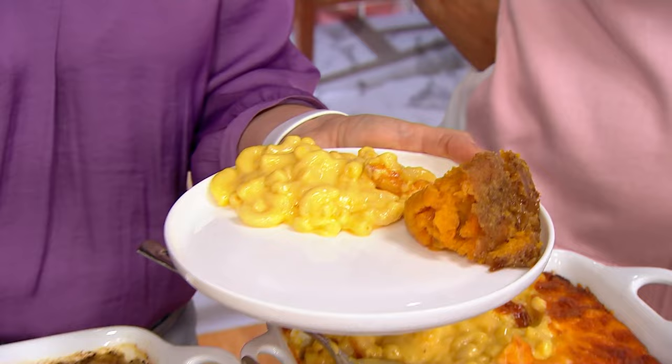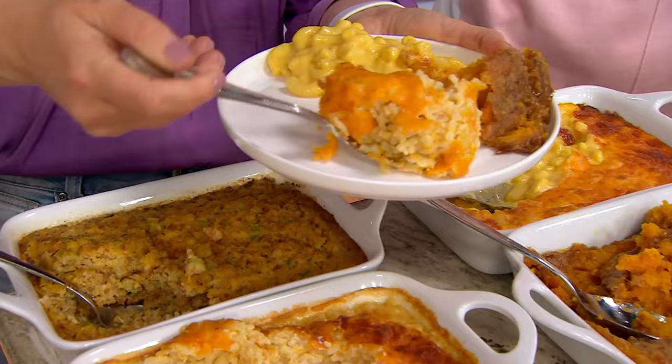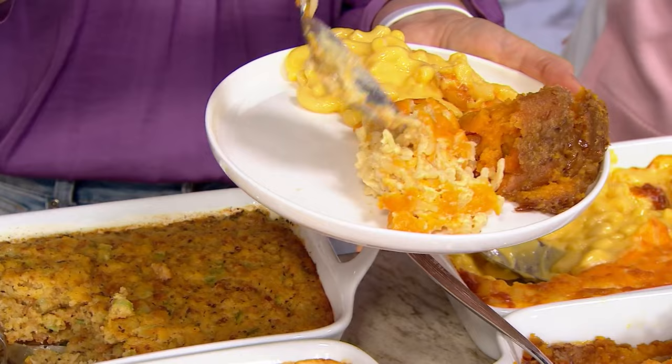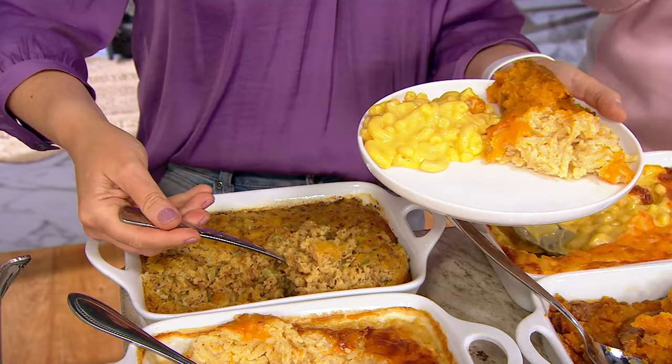Then you've got our hash brown casserole — with more cheese. Shredded potatoes, fresh onions, sour cream. We put cheese inside and then we put cheese on top, so you're getting double the sharp cheddar cheese in the middle with those delicious potatoes, and then sharp cheddar right there on top. Hash browns with cheese — think tater tots with cheese, but done gourmet style and super delicious.